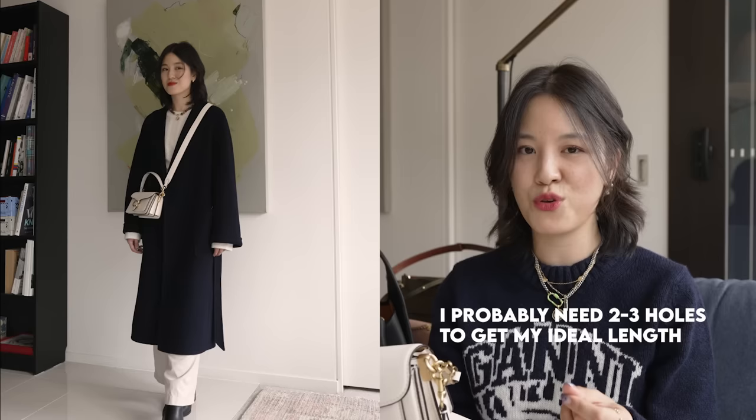We've got the removable top handle and a removable shoulder/crossbody strap. With all of Coach's bags, the crossbody straps are too long on me. I've been told you can go into their store and they can punch in the holes for you for free — I've never tried that, but I think it's very much needed as they do sit very, very long.